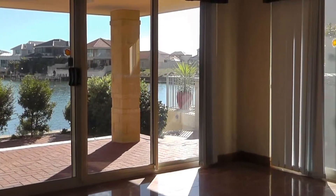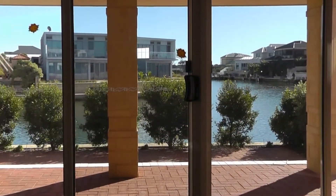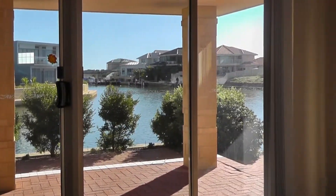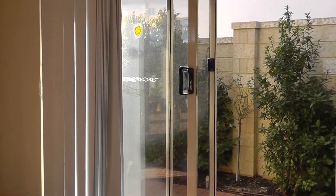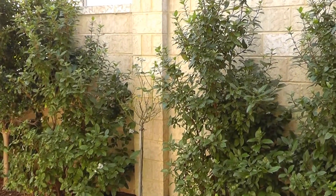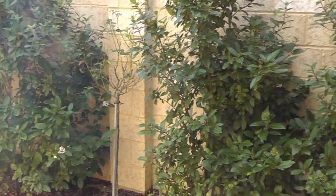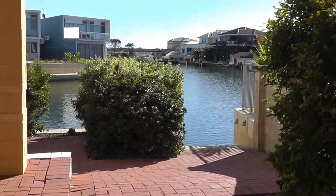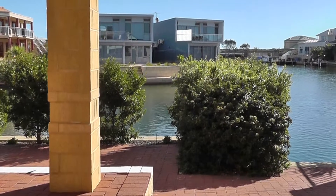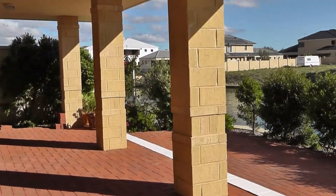I'm going to have a wander outside now to show you the view. You have double sliding doors from the open living area and a second set of sliding doors off to the right. As we walk outside you can see the garden, which is nice low maintenance and reticulated. And there's the spectacular view of the Grand Canals waterway, with a nice patio area to enjoy it from.